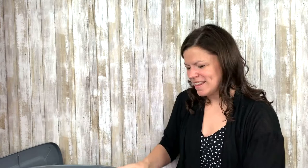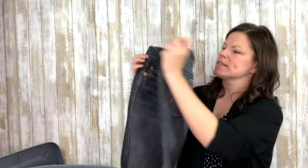More jeans — these are Seven for All Mankind, a bit of a dark wash, the A Pocket style. They don't sell as well as they used to in my experience, but I should still be able to get about $30 out of those. They're a boot cut, which seems to be doing okay for me lately.